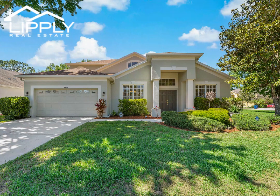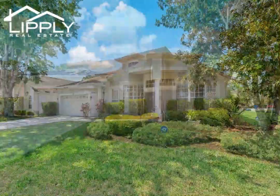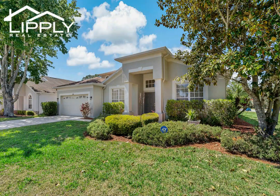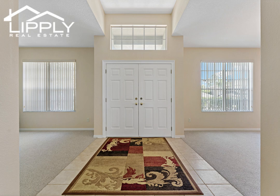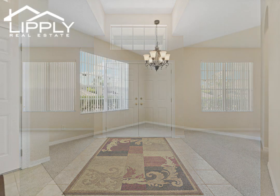Come and take a look at this well-maintained home in the highly desirable Wilderness Lake Preserve, where the amenities are endless. This corner lot private pool home sits on a third of an acre and has over 3,200 square feet of heated living space with five bedrooms, four full baths, plus a loft.